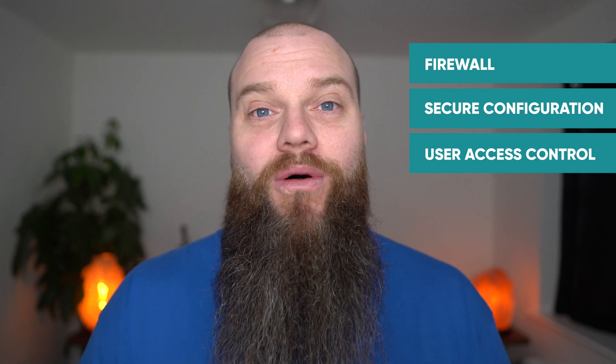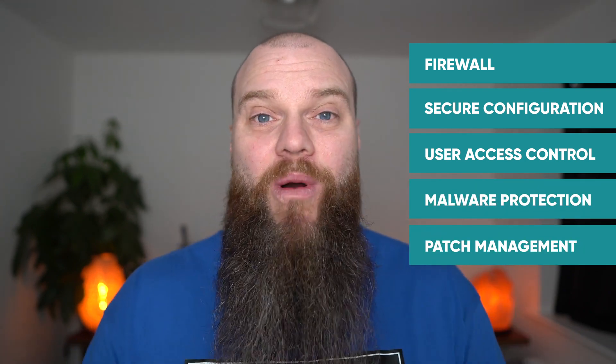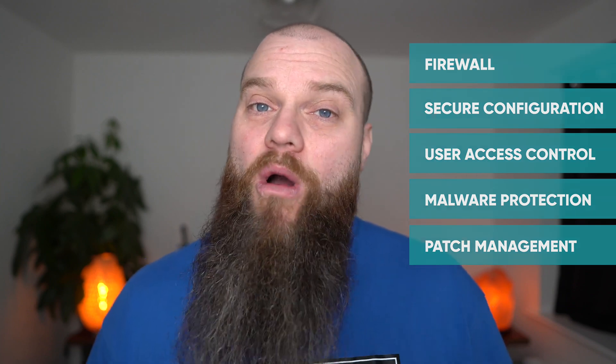Those five controls are firewall, secure configuration, user access control, malware protection, and patch management. I've created a longer video on my YouTube channel that tells you all about those technical controls and what your business needs to do, so after this video go ahead and watch that. But this video is all about the changes to the scheme.